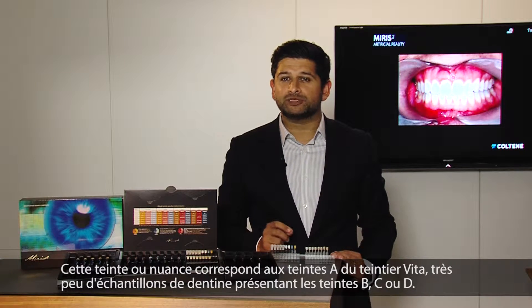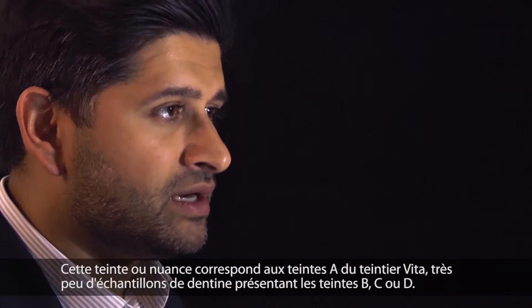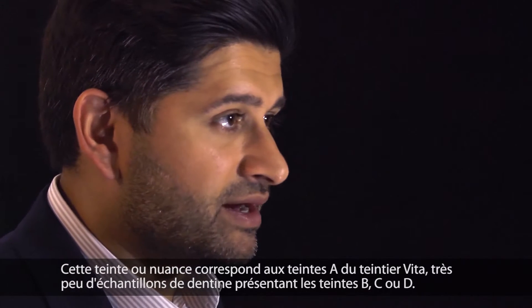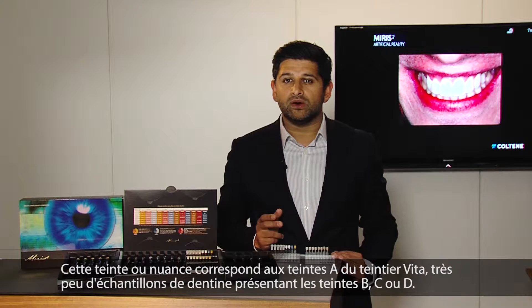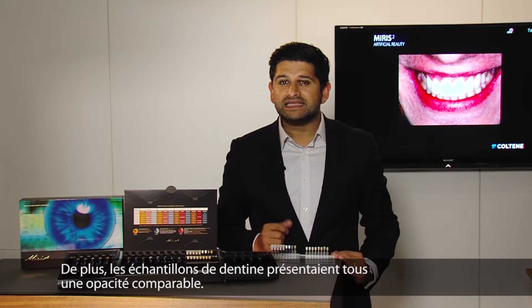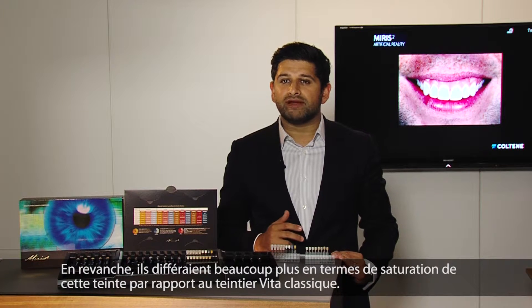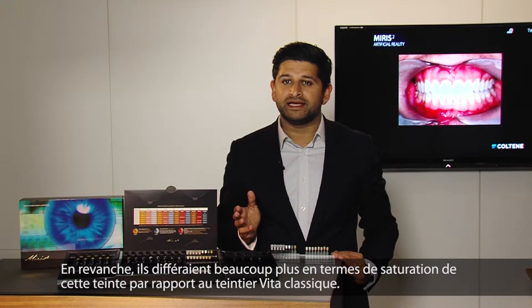Studies into the properties of natural dentine found that most dentine had the same basic colour or hue, similar to the A shades on the Vita shade guide, with very few dentine samples having the B, C, or D shades. The dentine samples were also found to have a very similar opacity, but a much wider range of chroma or colour saturation than on the traditional Vita shade guide.